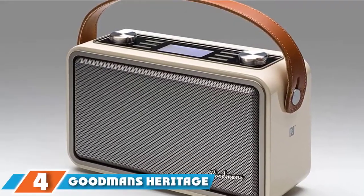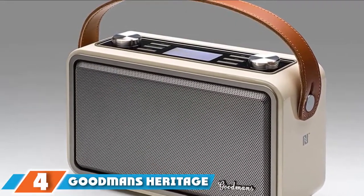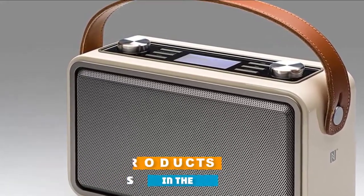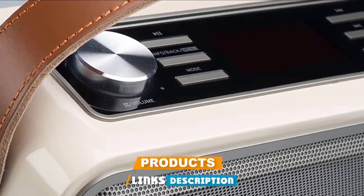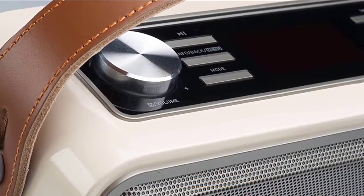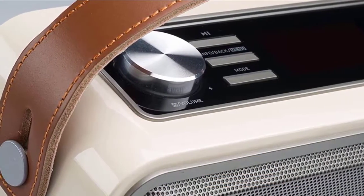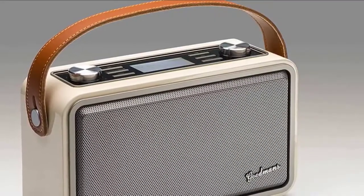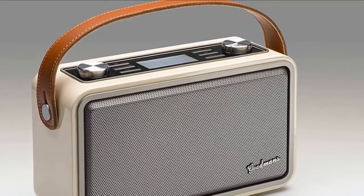Next, at number 4, we have Goodman's Heritage Portable. With a handy carry handle, this is possibly the most portable of the bunch, and you don't have to worry about it surviving the journey — it feels satisfyingly weighty and solid. Sound-wise, the presentation is nice and clear, with good body and texture, although the treble can sometimes sound a little harsh. It also has a good sense of rhythm for its size.